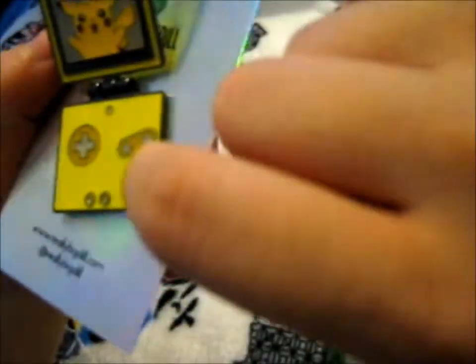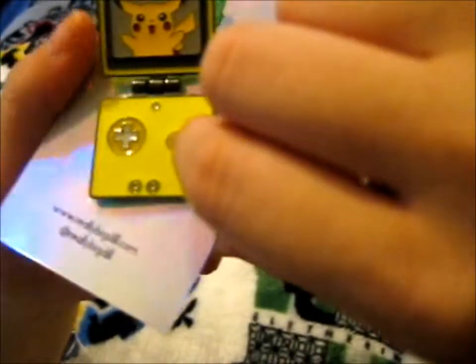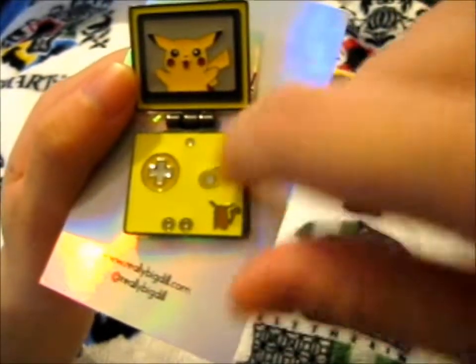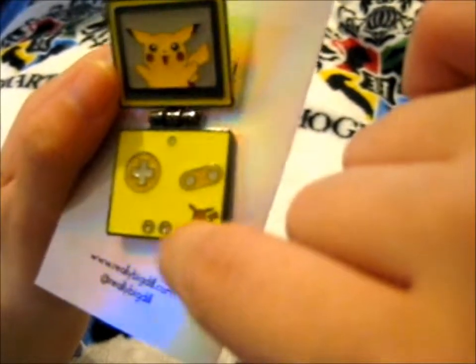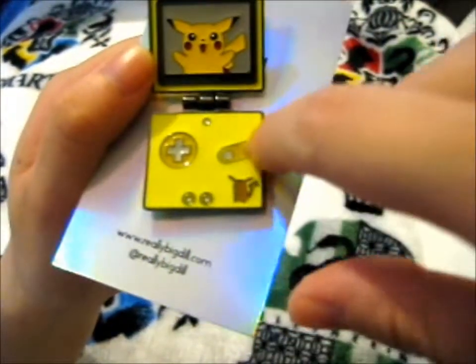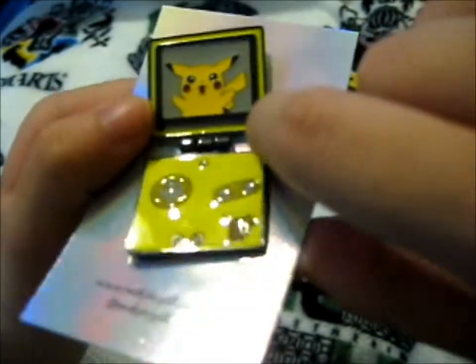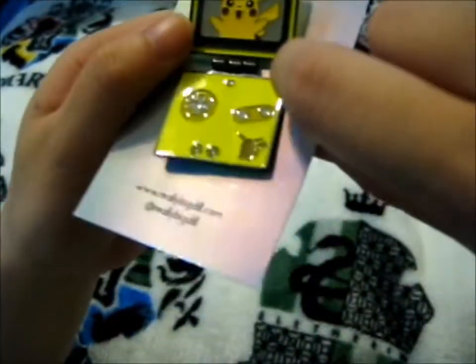He's got a little Pikachu here, and like, Game Boy options — or that's a star, I can't remember — anyway, A, B, and D-pad, got a little Pikachu here. There's an awesome pin!